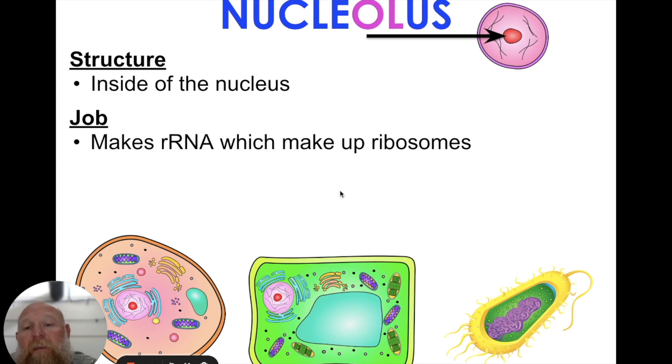Now, the R at the front of rRNA stands for ribosomal RNA. DNA is a double helix, and RNA is a single helix. So we have the nucleolus — the structure inside the nucleus — and its job is to make rRNA, which makes up ribosomes.